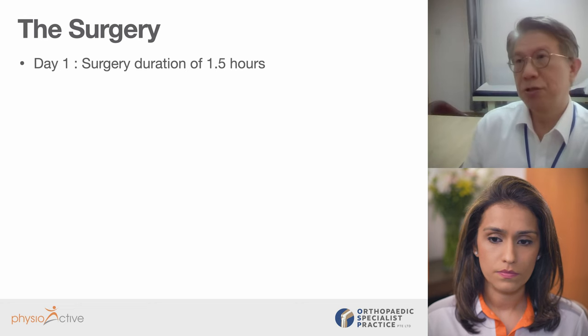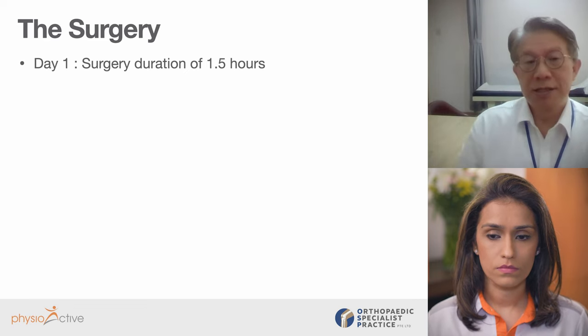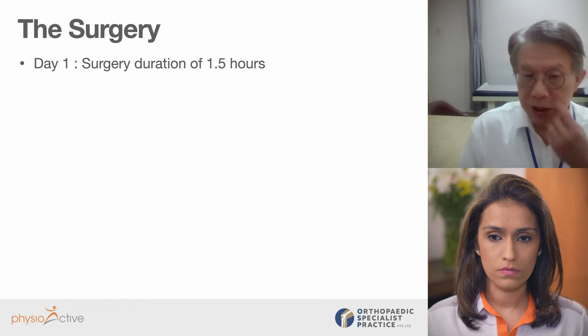How long would both the partial and full knee surgery take? The surgery on average takes one and a half hours. Often the patient will be in the operating room for about two to three hours total, because the first hour is spent sterilizing and preparing the patient, administering anesthesia, and putting the patient to sleep comfortably. At the end of surgery, we keep them for another 30 minutes of monitoring before sending them back to the ward. But the actual surgery is much shorter.